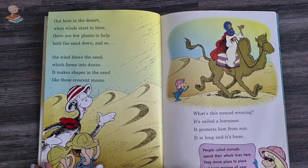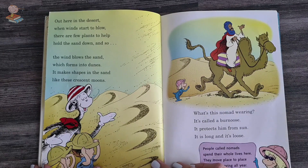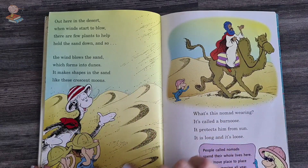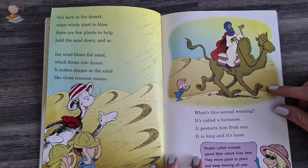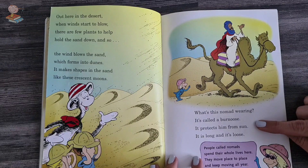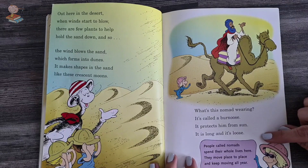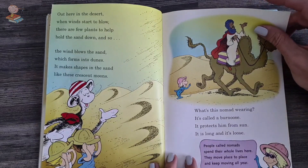Out here in the desert, when winds start to blow, there are few plants to help hold the sand down, and so the wind blows the sand which forms into dunes. It makes shapes in the sand like crescent moons. What is this nomad wearing? It's called a Bernus. It protects him from the sun — it is long and it is loose. People called nomads spend their whole lives here. They move place to place and keep moving all year.